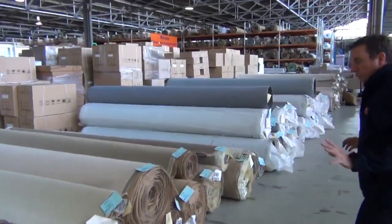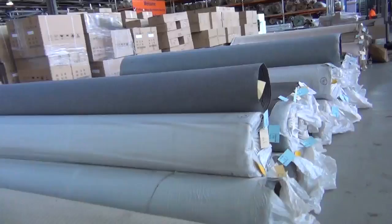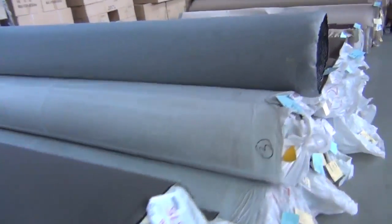Another loop pile one - good metres there, about 10 rolls of that. As you can see we've got really good quantities tomorrow, especially in the bigger quantity rolls in the hard wearing loop pile. Plenty of them to get through.